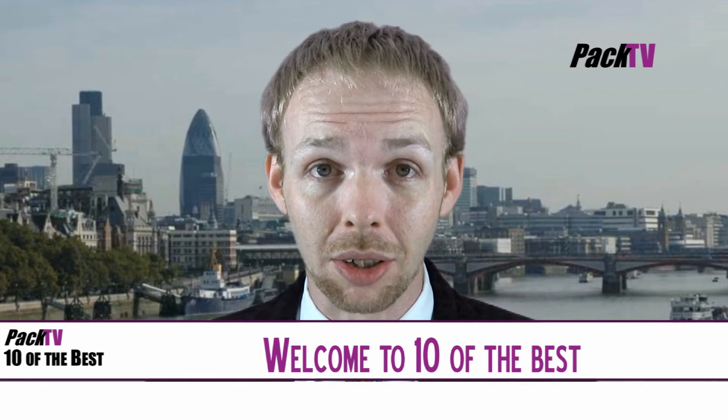Hello and welcome to PACTV, bringing you the best stories and innovations from the world of packaging. Here's our 10 of the best.